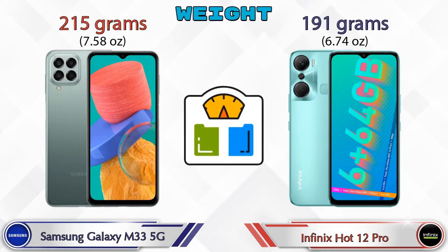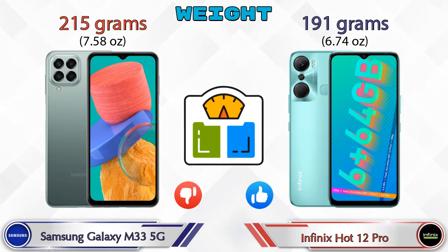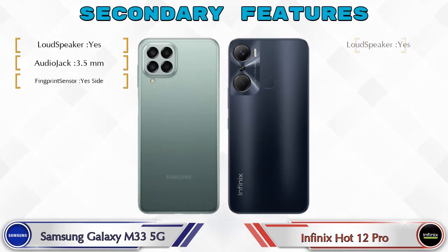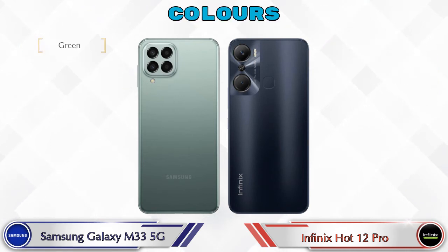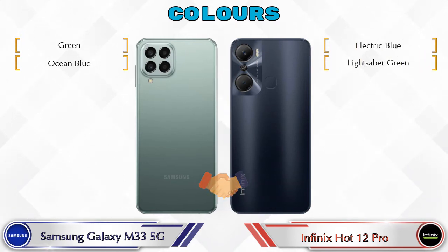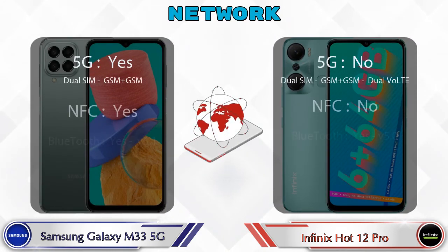Talking about weight, the Galaxy M33 5G is 215 grams and the Hot 12 Pro is 191 grams. There are two color options available in both phones. Here are the details about network, Bluetooth, GPS, and Wi-Fi.